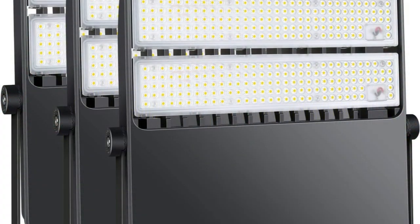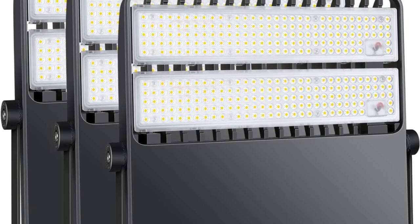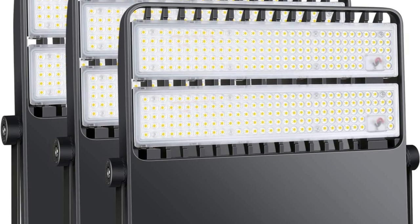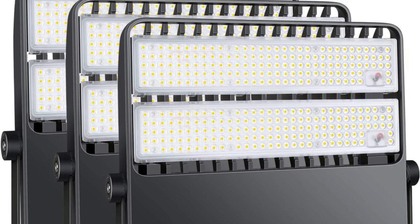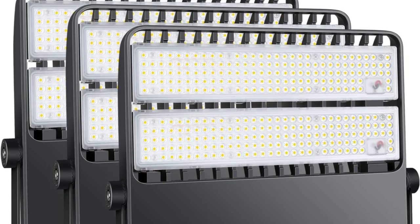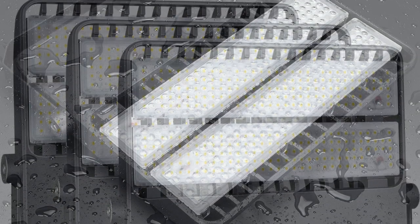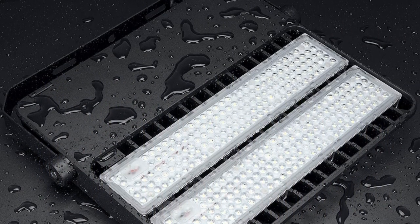IP65 waterproof for all weather conditions, perfect for parking lot lighting, high bay lighting, street lighting, car dealerships, stadiums, tunnel lighting, outdoor sports areas, campuses, and parks. This LED area light shines brightly when reliability and performance are critical. The commercial outdoor wall light is made with die-casting aluminum, making it durable and weather-resistant.